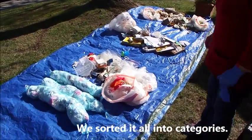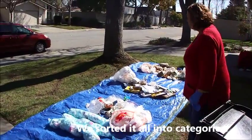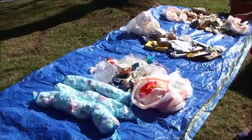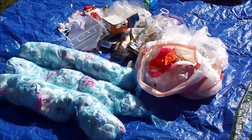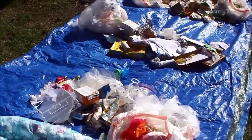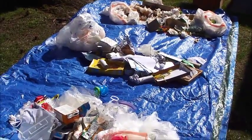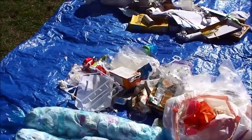We're visiting a participant's house prior to the launch of our pilot program. This person was kind enough to allow us to go through his garbage in order to find out just how much food, food-soiled paper, and actual garbage is thrown away, and we also pulled out some recyclables that hadn't made their way to the recycling cart.